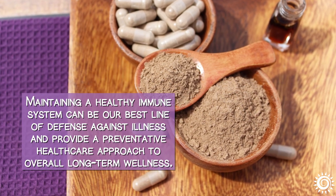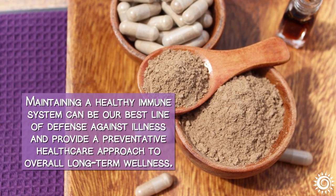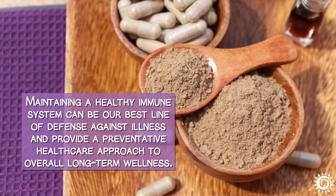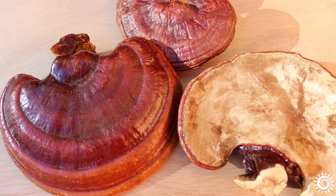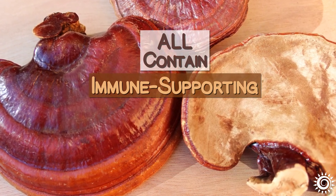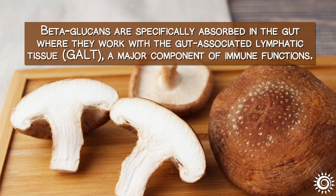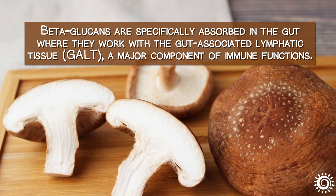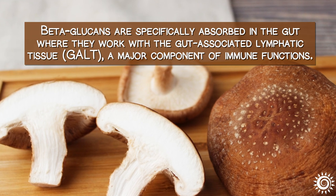Maintaining a healthy immune system can be our best line of defense against illness and provide a preventative healthcare approach to overall long-term wellness. These fungal allies can come in handy for such purposes because they all contain unique immune-supporting substances like the polysaccharides known as beta-glucans. Beta-glucans are specifically absorbed in the gut where they work with the gut-associated lymphatic tissue, a major component of immune functions.